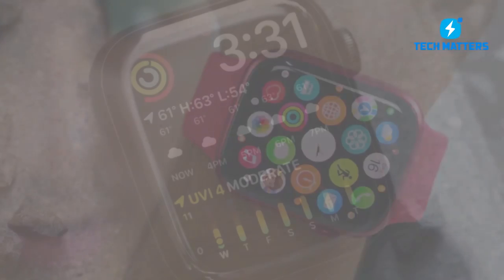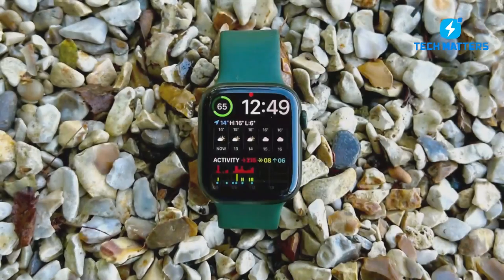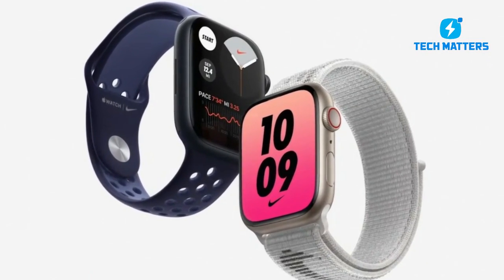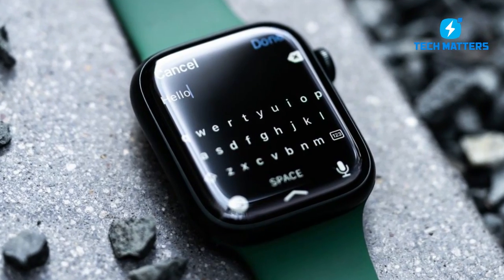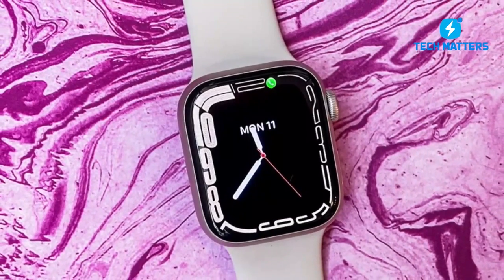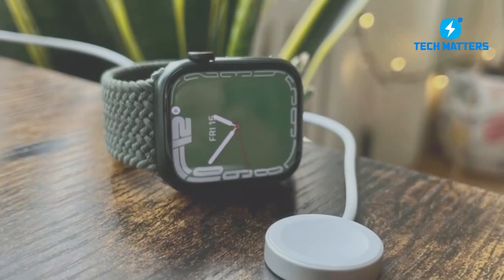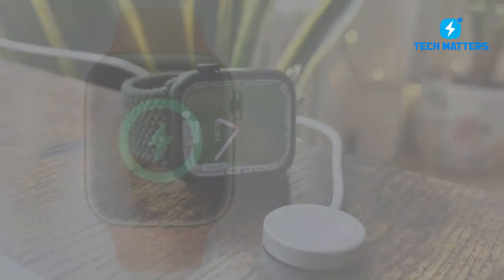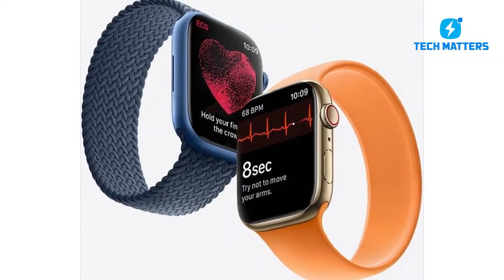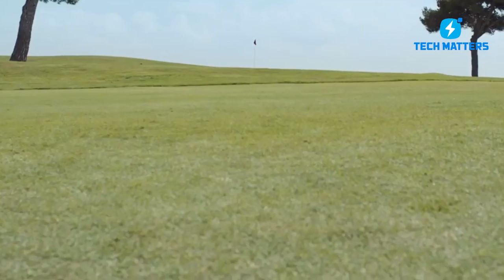Number two: the Apple Watch Series 7. There are several reasons to like it — the redesigned display has 20% more screen space than the Series 6, is brighter, and has a retracted border that makes the UI wrap around the user. You don't have to flip your wrist or double-tap the screen to use it because it's always on. The complete keyboard is amazing, allowing you to respond to emails and texts on the fly. If you have a sudden fall, the Series 7 will instantly alert emergency services and your selected emergency contacts.